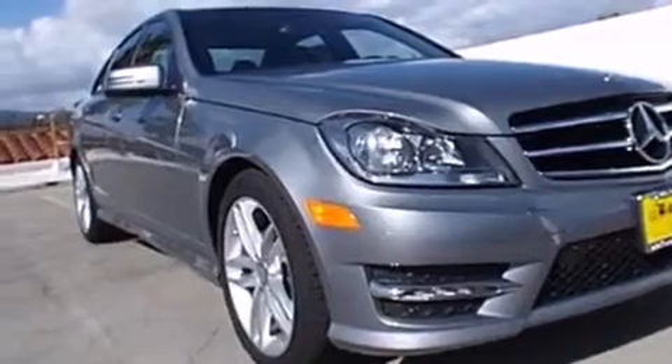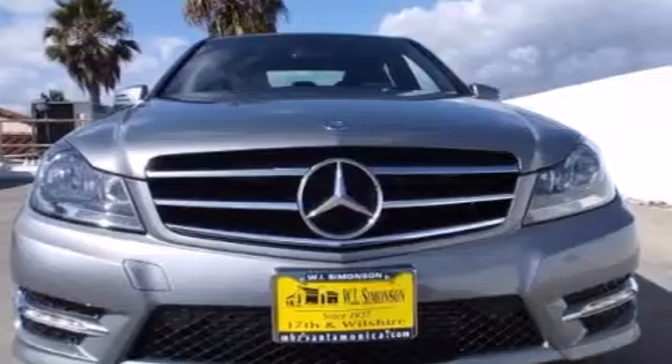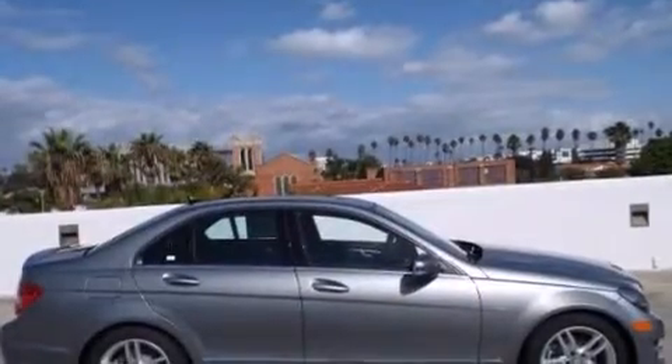With an EPA estimated rating of 31 miles per gallon on the highway, this vehicle does not compromise its fuel efficiency for size, comfort, or fun.